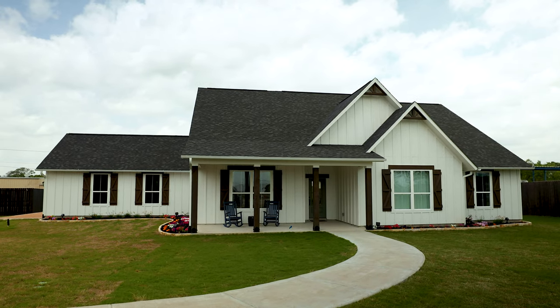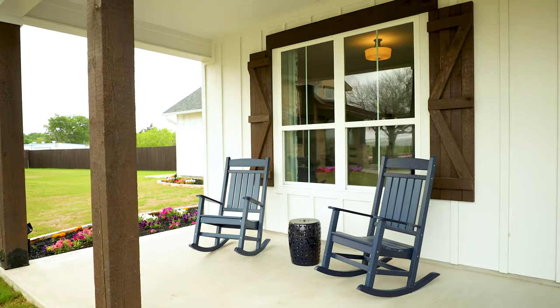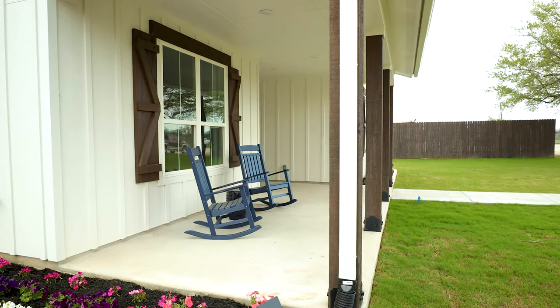As you approach the model home, you're going to notice that there's a large front porch. We have rocking chairs set up, just trying to set the stage for you to know how easily you can enjoy your outdoor space. Really big front porch, easy for sitting, having a cup of coffee, watching the sun come up.